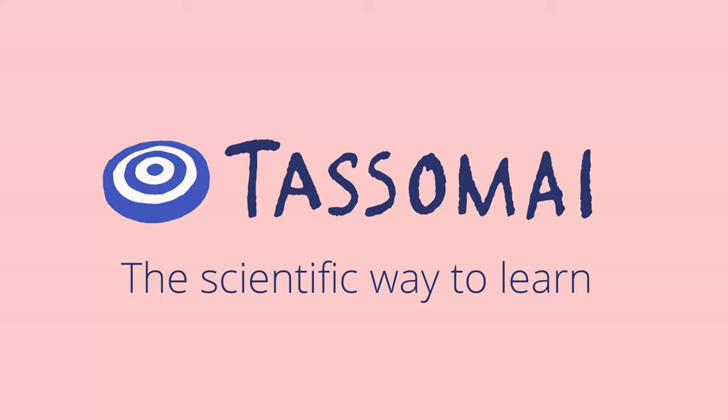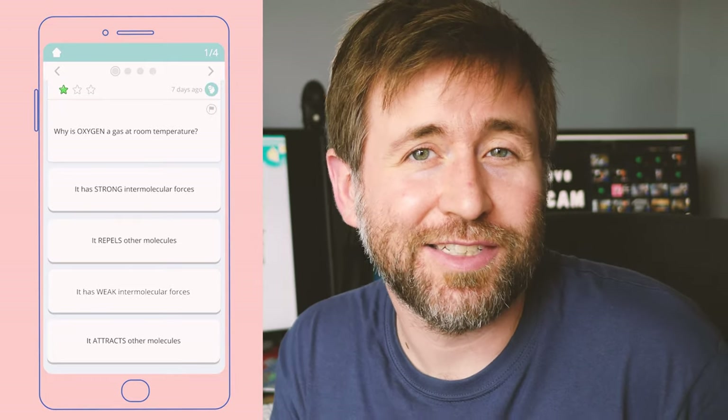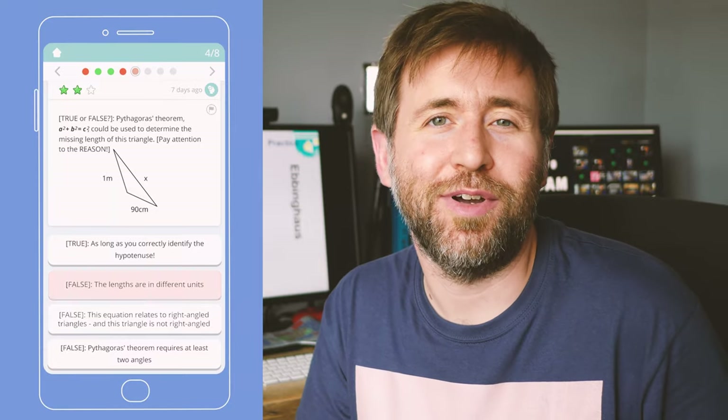Thanks a lot to TASAMADE for sponsoring this video. TASAMADE is an app which helps students get the top grades. It's based on the science of learning, and as a head of science, that really appeals to me. Check out the links in the description and the pinned comment to find out more.